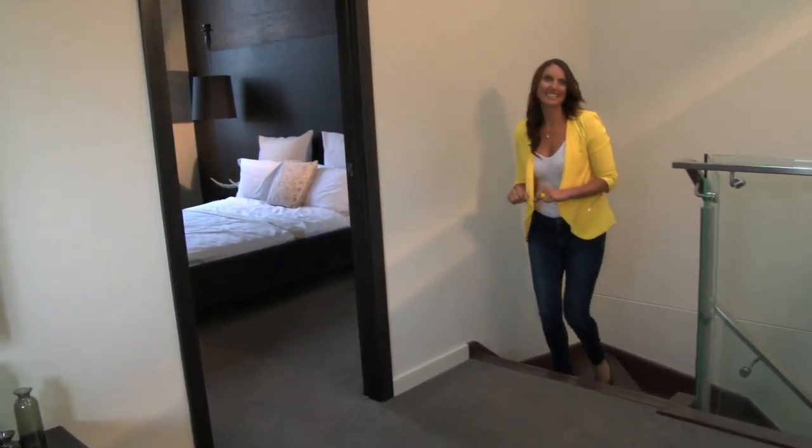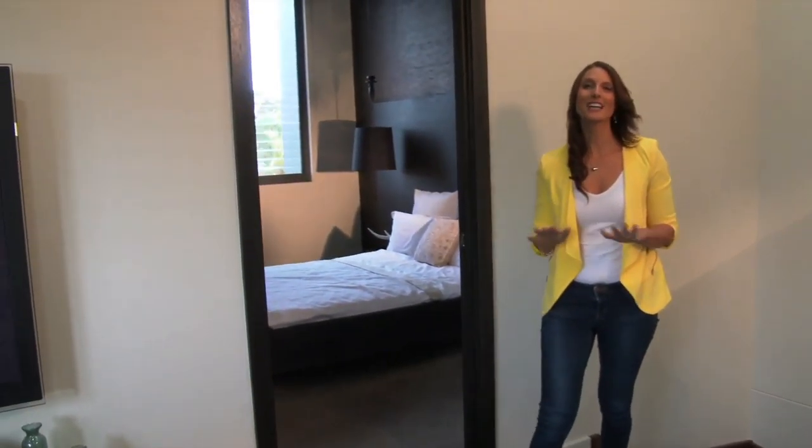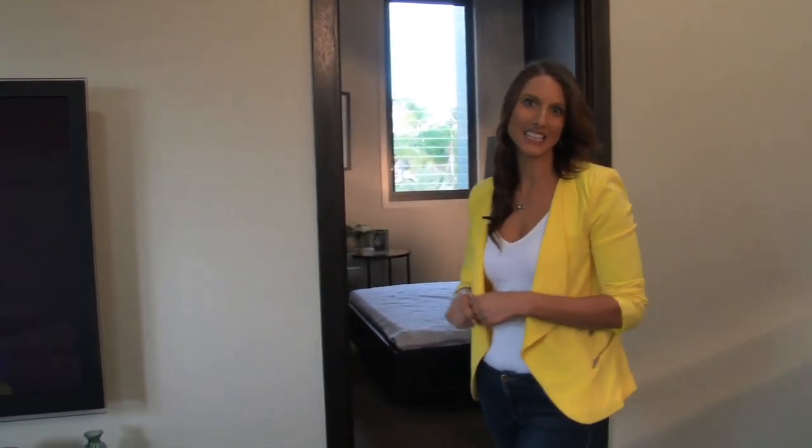On the upper level, the Eclipse continues to surprise. Whilst the floor configurations are different in each, both provide all the modern comforts and inclusions, ensuring Masterson remains a leader in project home design.